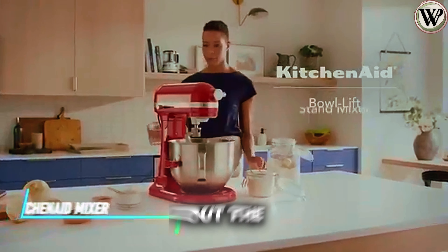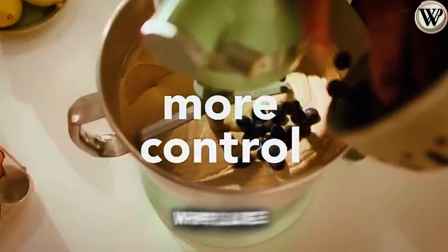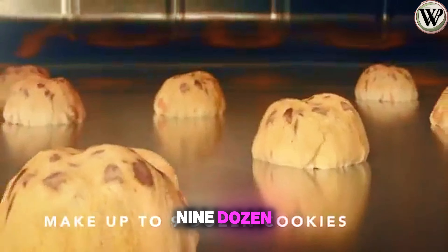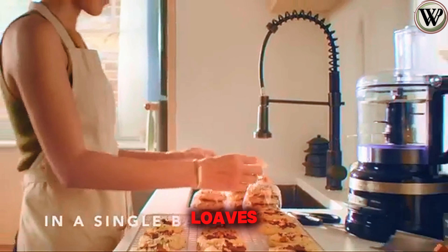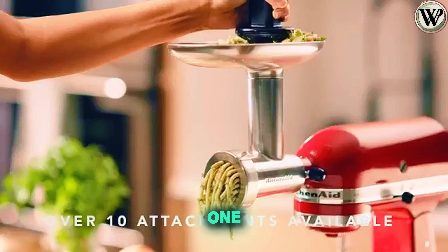Check out the KitchenAid Stand Mixer. This thing mixes, kneads, and whips like a pro with a big bowl that can handle dough for nine dozen cookies or four loaves of bread in one go. You can let your inner baker out with this one.